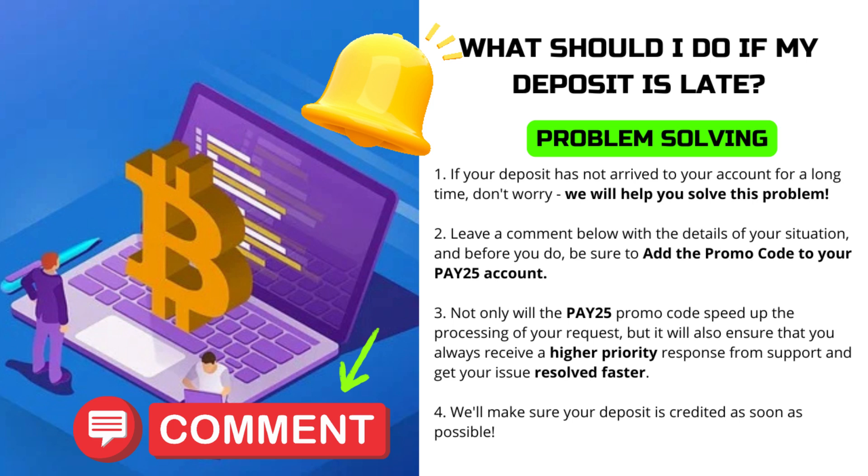If your deposit has not arrived to your account for a long time, don't worry — we will help you solve this problem. Leave a comment below with the details of your situation, and before you do, be sure to add the promo code PAY25 to your account. The PAY25 promo code will also ensure that you always receive a higher priority response from support and get your issue resolved faster. We'll make sure your deposit is credited as soon as possible.